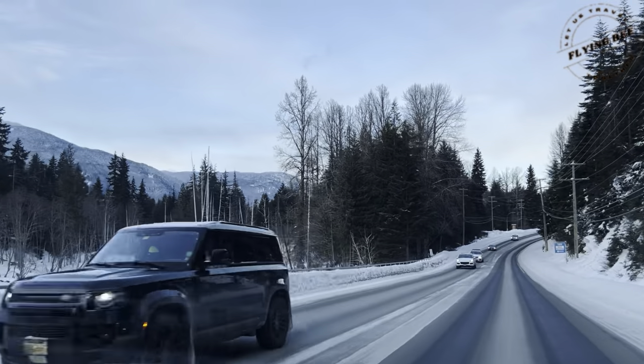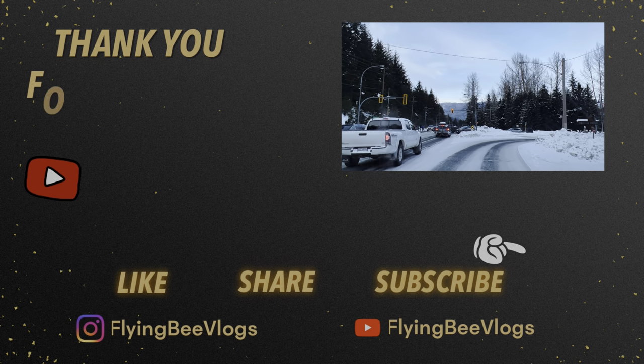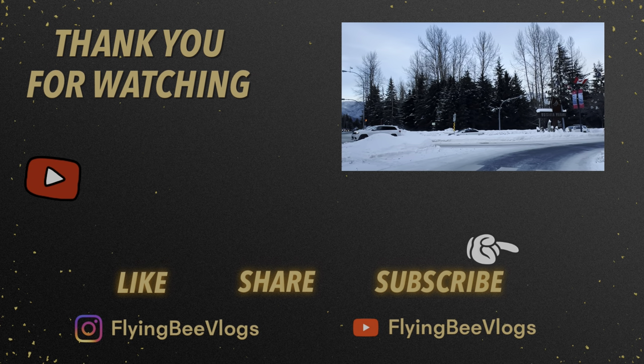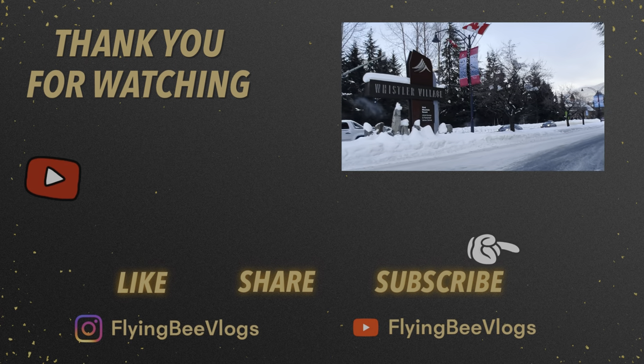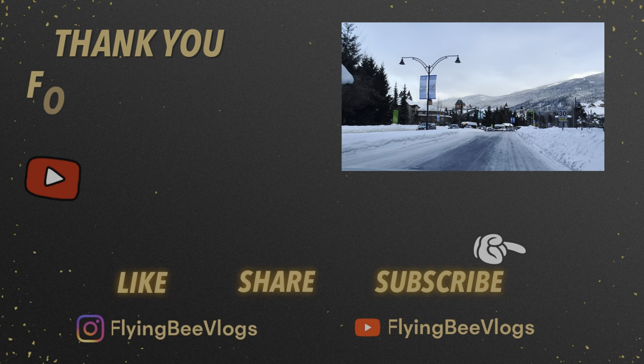Please give this video a thumbs up and do not forget to share it with your friends and family. Also subscribe to my channel and hit the bell icon next to it to get notifications of my next vlog. Till then, stay safe and take care.